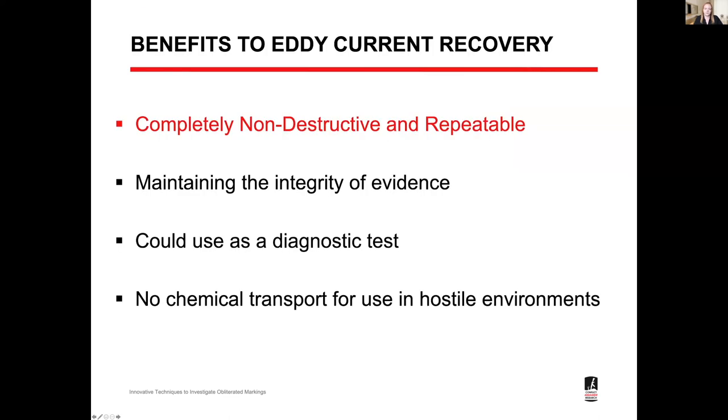The benefits of eddy current recovery: it's non-destructive. With Fry's reagent you only have one chance to get it right, after which you've altered your evidence. Using this system you can scan and re-scan across the entire range of settings and exhaust all options. It also serves as a diagnostic test — if this system doesn't work, Fry's reagent likely won't either, because there are no internal tensions in the metal. For field teams especially, this is a huge benefit because we can't fly with these chemicals, can't transport them into conflict zones, and often can't purchase them locally. This system provides a comprehensive solution to that capability gap.